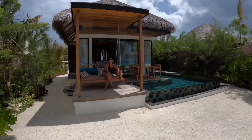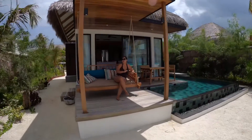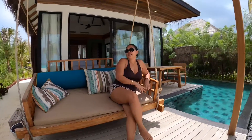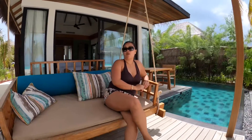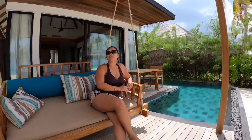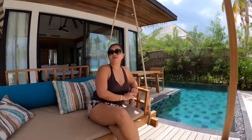I would say this is the perfect, perfect spot. We come here from the international airport, so if you don't want to travel too far, the Hilton Maldives and the Amangaria Resort and Spa one-bedroom beach pool villa is perfect.